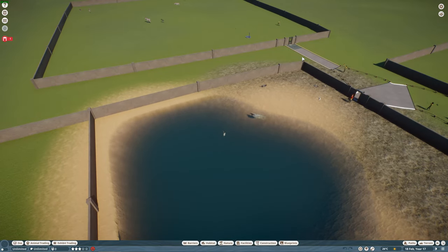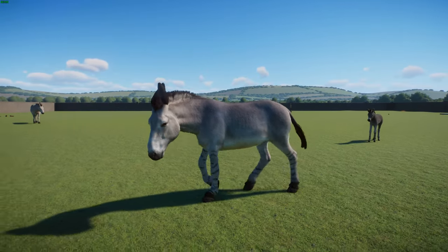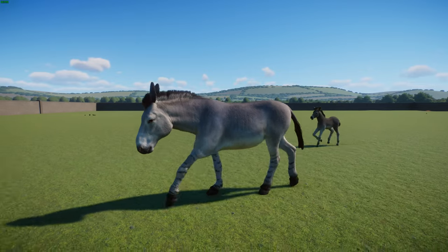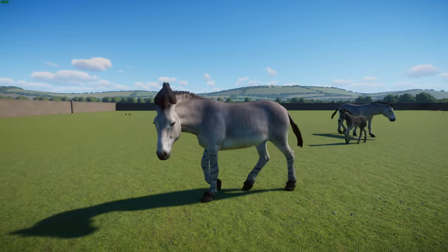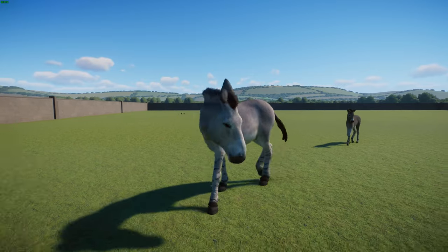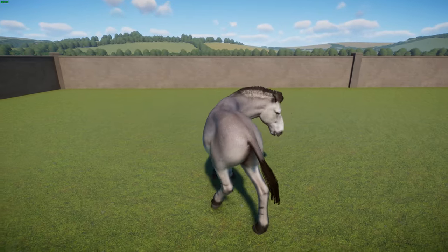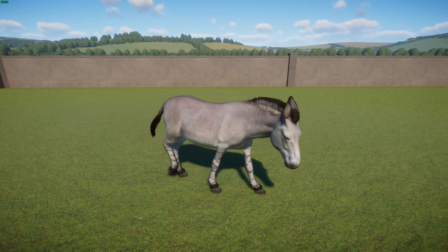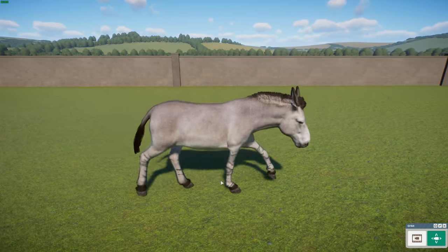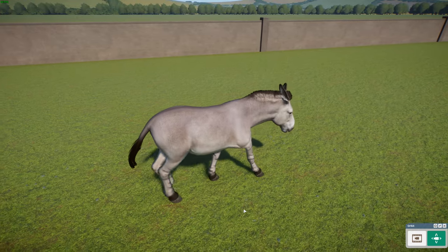Last but not least, also done by Leaf, we have the Somali wild ass — also known as the African wild donkey. These guys are members of the equid family and are an ancestor of the domestic donkey, living in desert areas such as the Horn of Africa, Ethiopia, and Somalia. They formerly had a much wider range into Sudan, Egypt, and Libya but are critically endangered. In terms of size, they get about 1.2 meters tall and weigh about 250 kilograms. They have a short smooth coat of light gray or fawn color fading to a white underside, with stripes along their legs.